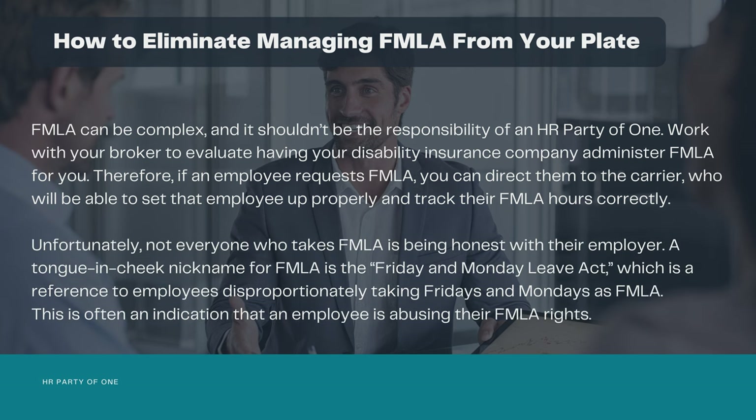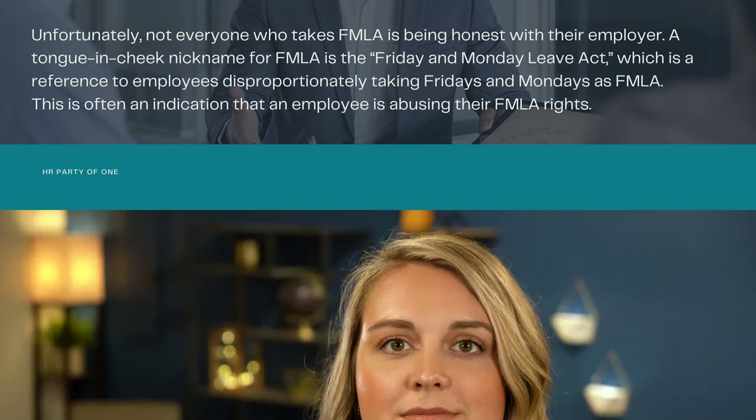Unfortunately, not everyone who takes FMLA is being honest with their employer. A tongue-in-cheek nickname for FMLA is the Friday and Monday Leave Act, which is a reference to employees disproportionately taking Fridays and Mondays as FMLA leave. This is often an indication that an employee is abusing their FMLA rights. When FMLA abuse occurs, it's not uncommon for it to go to court, where only meticulous notes and documentation can prove the abuse.